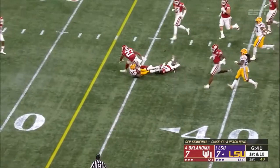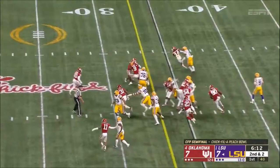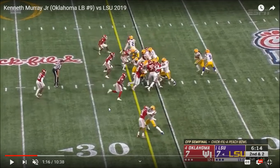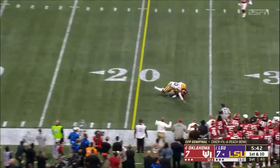A little bit more improvement to go — the pass pressure I want to see. Nice gap discipline — I like to see that. He's doing a really nice job staying patient, reads the play, keeps his eyes in the backfield, avoids traffic, and makes a nice tackle bringing the runner to the ground. Man coverage on the running back — nice to see that. That kind of coverage versatility is obviously very helpful.